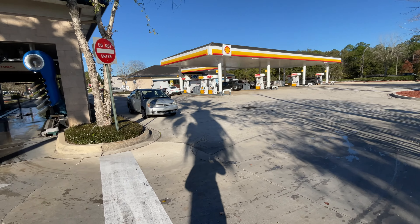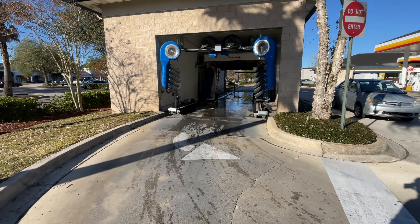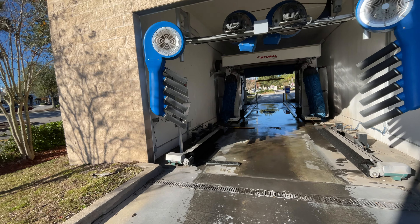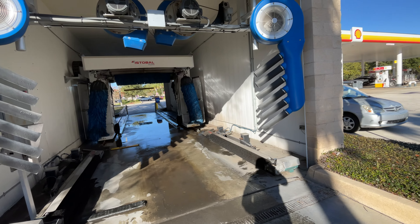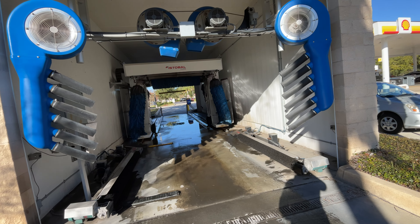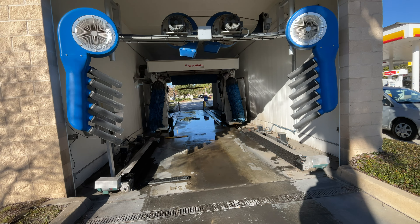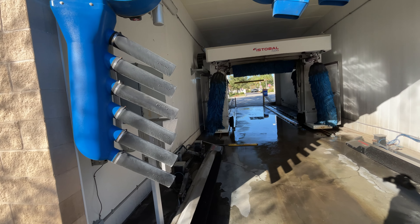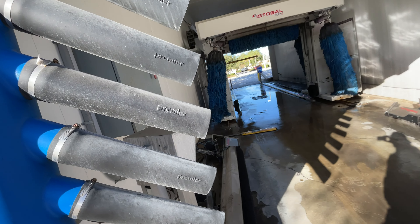What's up everybody? Welcome back to another episode of Kingdom Car Wash and More TV. We ran into this beautiful car wash system at the Shell Gas Station. And we're back with another one — Premier Dryers.